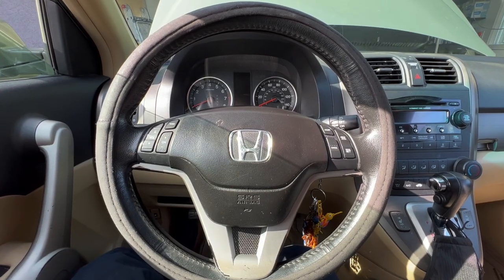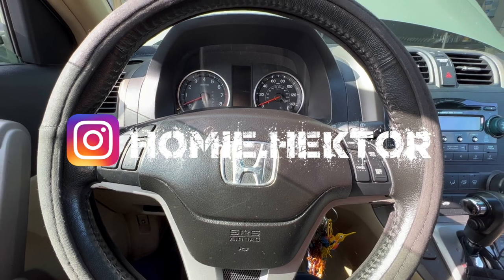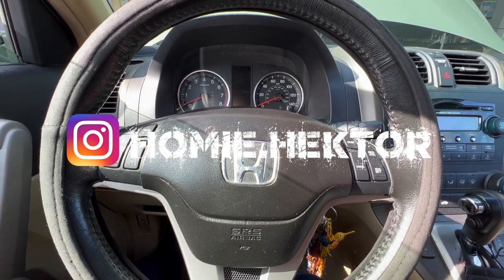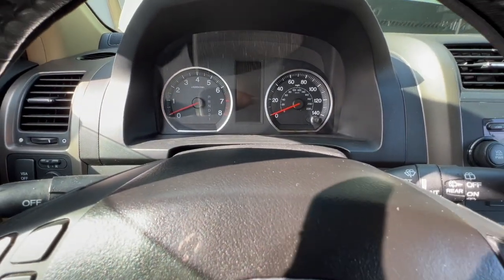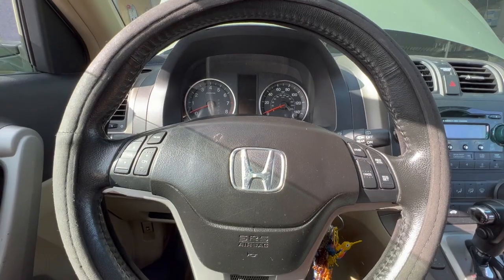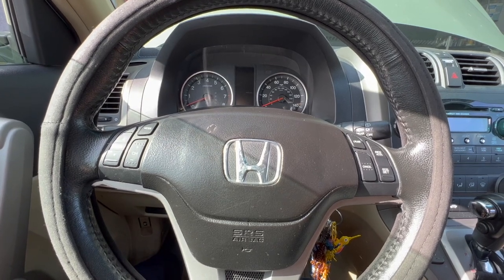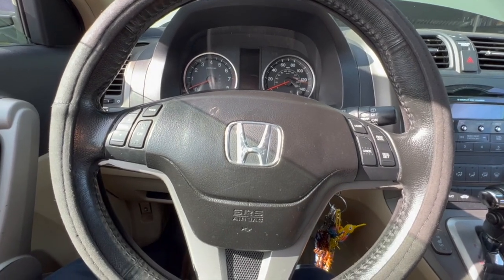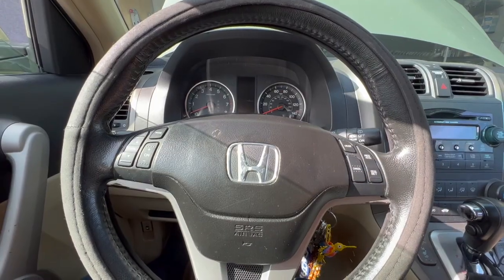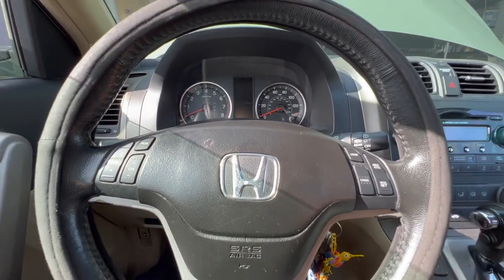2007 Honda CRV 2.4 liter engine — it's in here today because it does not start well. Sometimes it does and sometimes it doesn't. The customer says it sounds like a battery issue, but they just changed the battery for the same reason. They bought this car used, had trouble cranking it over, the battery was five years old. Changed it, was fine for a couple months, and now the problem is back. The customer believes there may be a battery drain or it's just a bad battery.